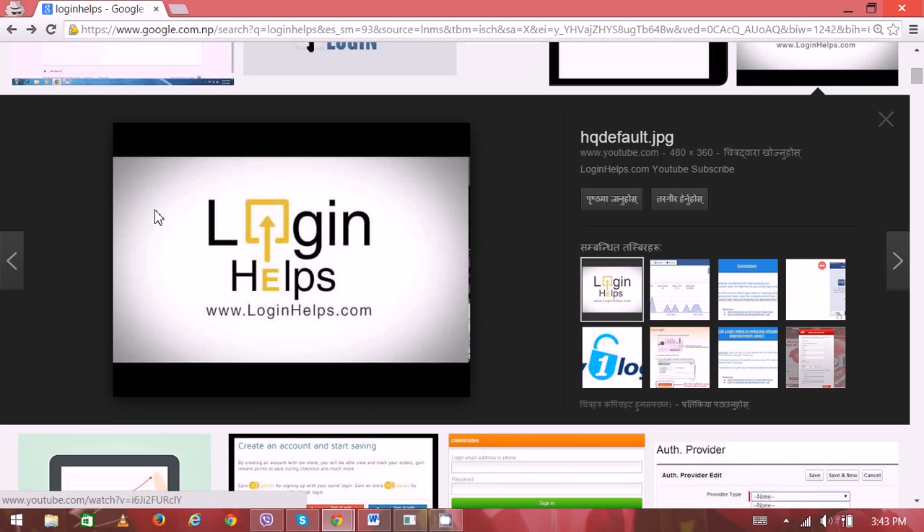Hi there, welcome to Login Helps. Today we're going to learn about FedNet login, or Federal Bank of India. Federal Bank of India is one of the most popular and successful banks in India. The website is well-managed and user-friendly.